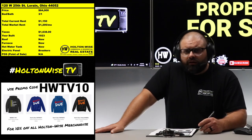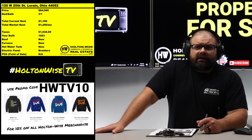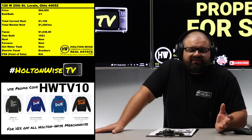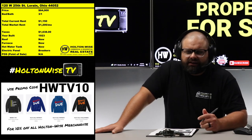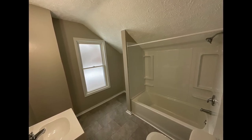The deal just makes too much sense to pick up, folks. Completely turnkey, ready to rock and roll. Holton Wise is already managing it — it will be a completely seamless transition for you. For anybody investing in the Cleveland market, this is as easy as it gets. And let's talk about those lead paint inspections that Cleveland has now — because those are a new law that kind of changed the game. But we don't even have to mess with those because this is the city of Lorain, not the city of Cleveland.